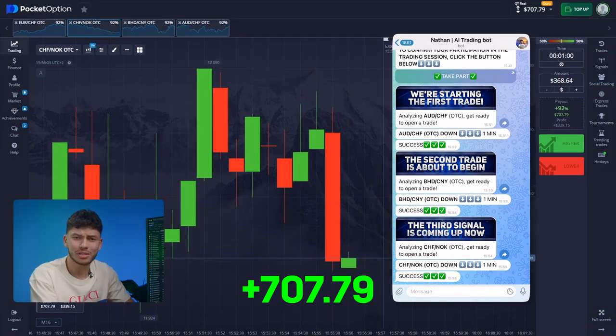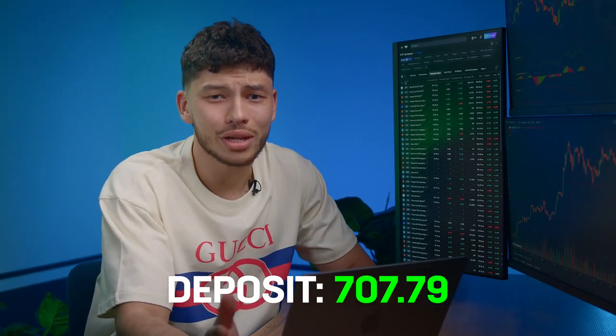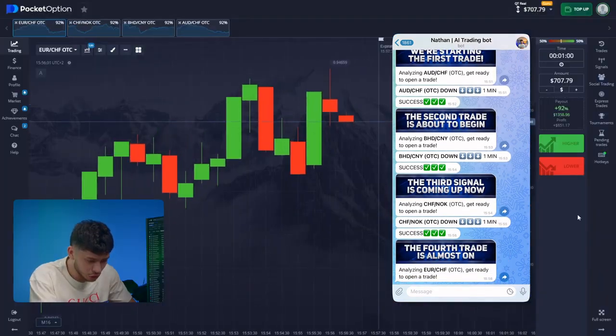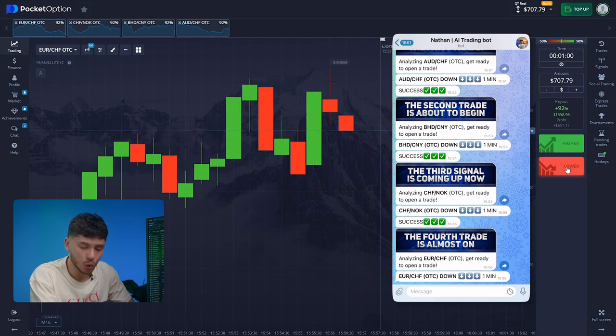Isn't this a completely different level? Honestly, I don't understand why some people are still afraid to try it. As you can see, I fully trust the bot, and it now recommends trending down. The situation on this pair is quite similar to the previous two — we are watching a powerful movement of the red candle.